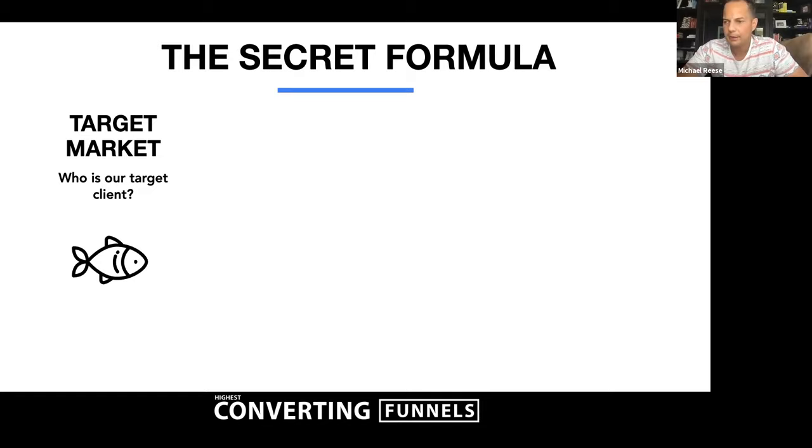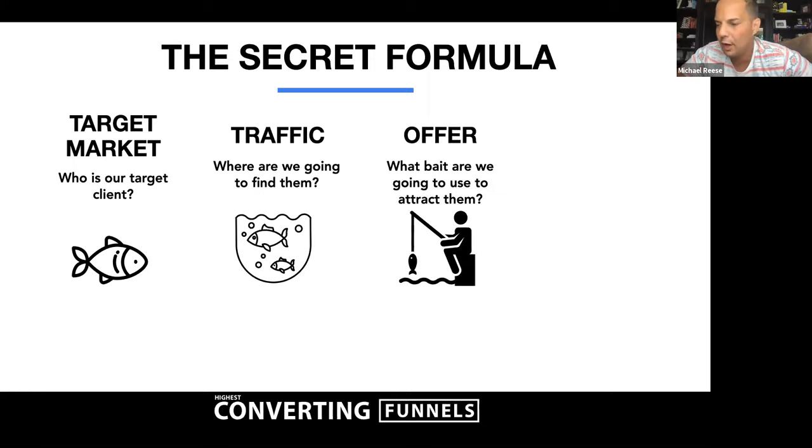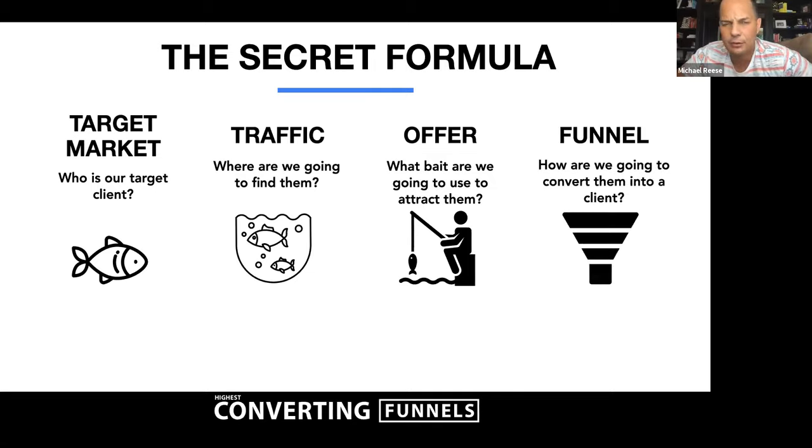Everybody here should have a target market — that's someone you're actually choosing to target. In real estate, you can choose to target expireds, FSBOs, your past clients, sphere of influence. Every one of those individuals is different in some form or fashion. Target market is the most important — first-time home buyers, home sellers, home sellers in a specific neighborhood versus home sellers looking to move or build. Knowing who you're going to target is where we always start.